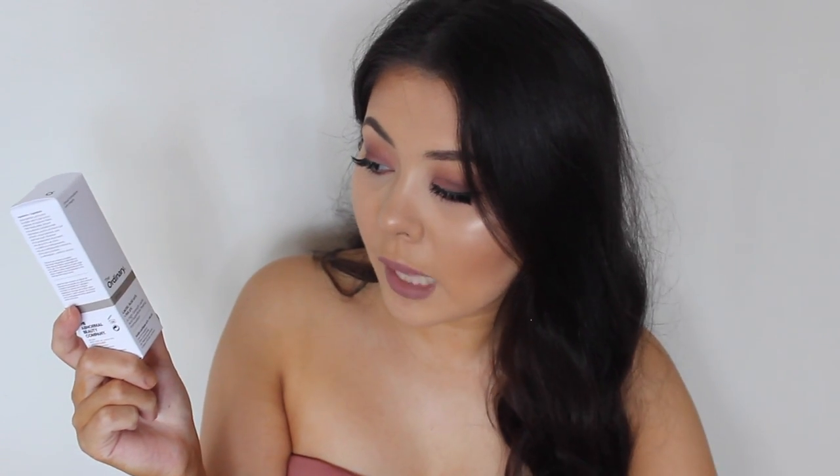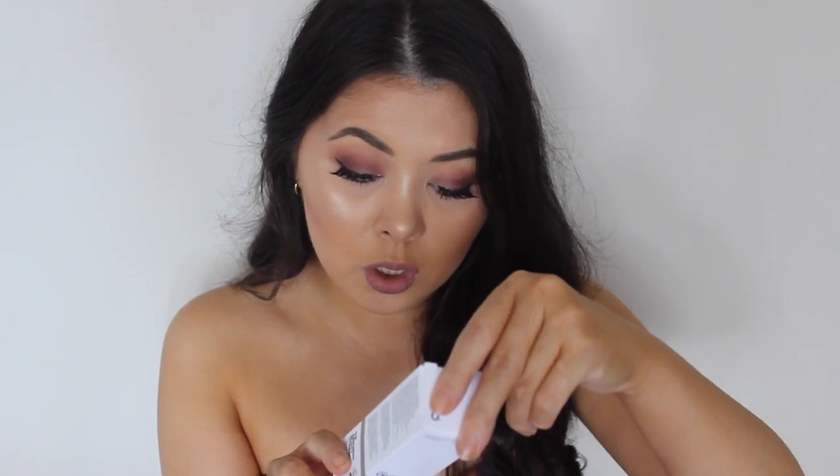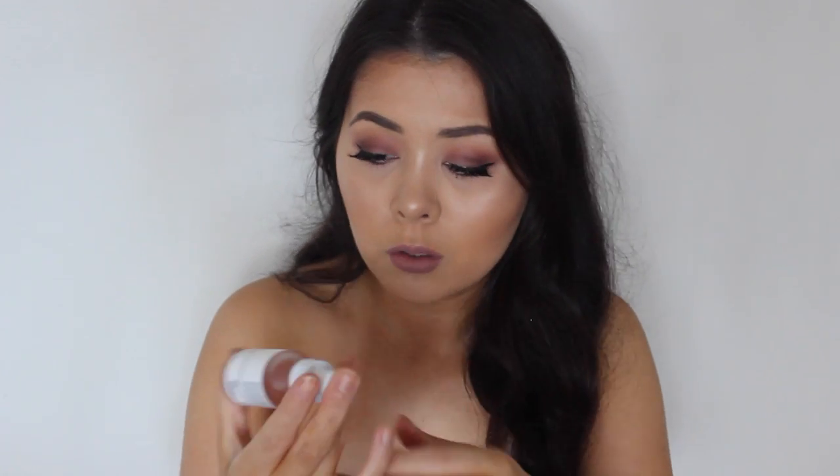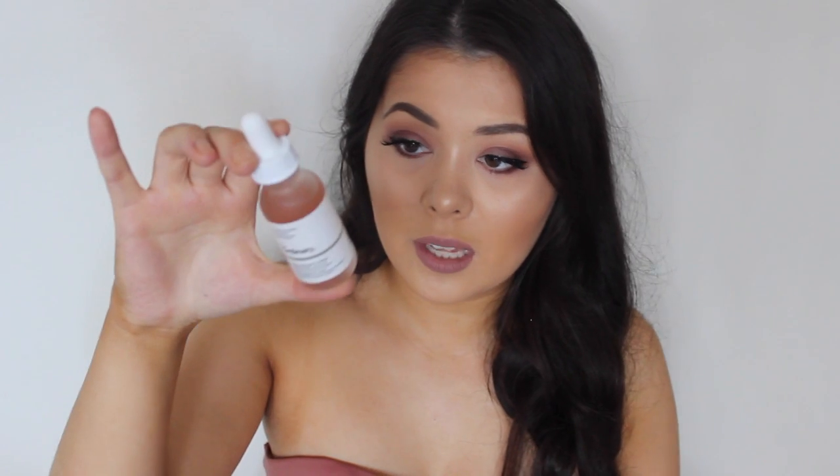The next thing I got was also a recommendation from Rebecca — I did buy a lot of things off her recommendations, I think four things. This one is the Lactic Acid 10% with HA 2%. It's a high-strength lactic acid superficial peeling formulation. Kind of scary — I probably wouldn't have bought it on my own, but Rebecca said it's good. I'm guessing it's going to work similar to what retinol does, since I haven't really played around with lactic acid much.